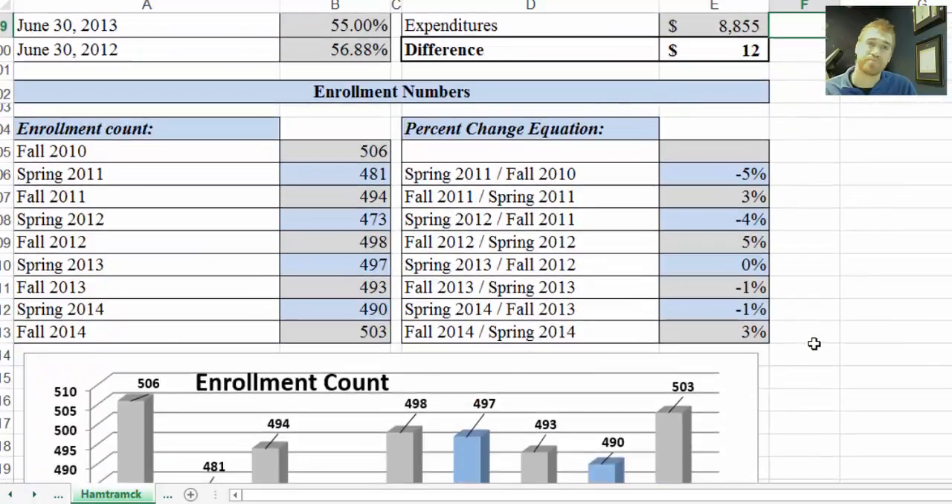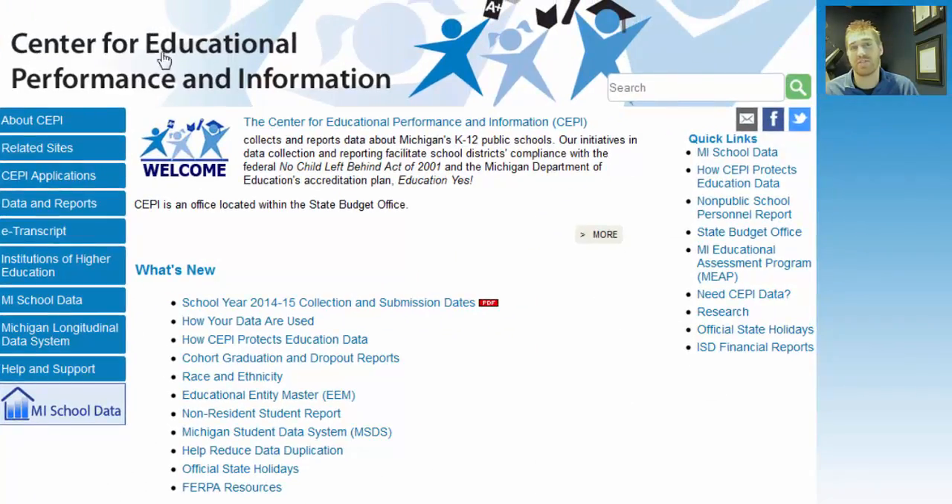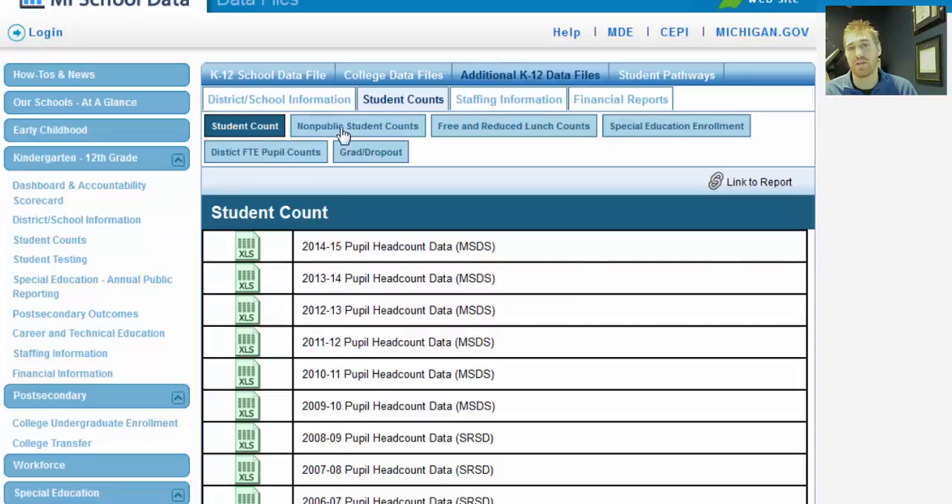Scrolling down, enrollment numbers — these numbers are derived from CEPI. CEPI stands for the Center for Educational Performance and Information. To get to this data, you come down to MySchoolData, go through a couple of filters for what you're looking for, and you can see there's a student count, free and reduced lunch count, special education count, grad dropout rates — a lot of data on this site.